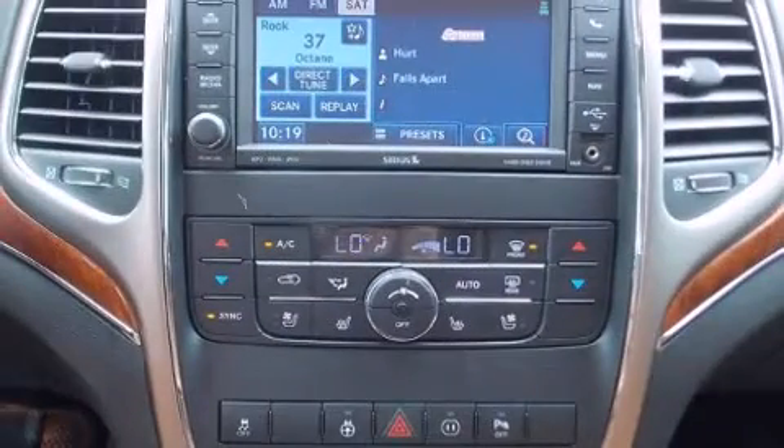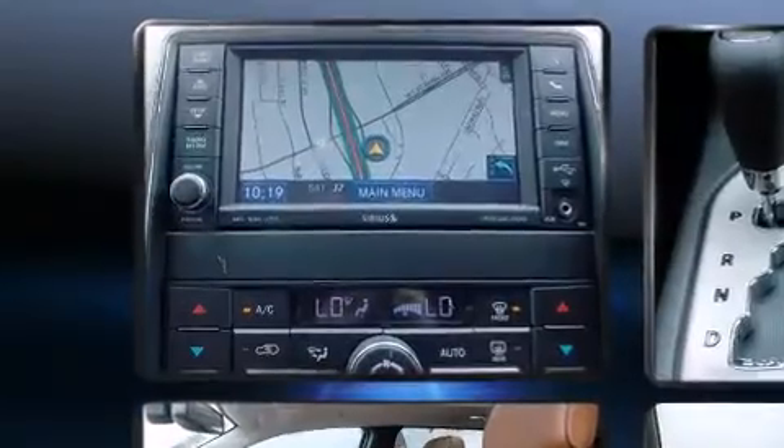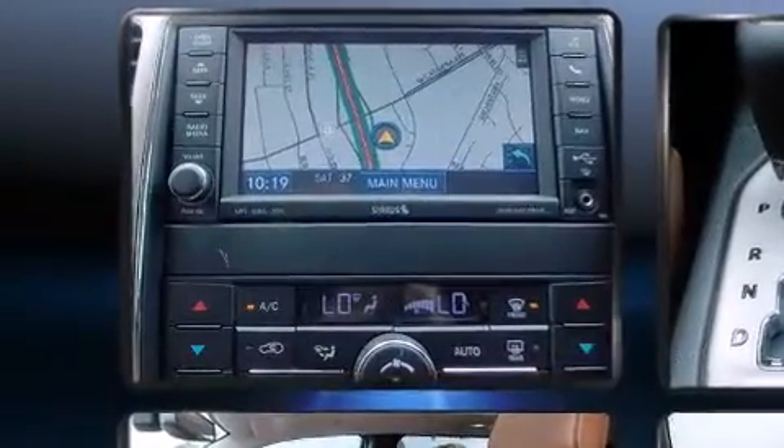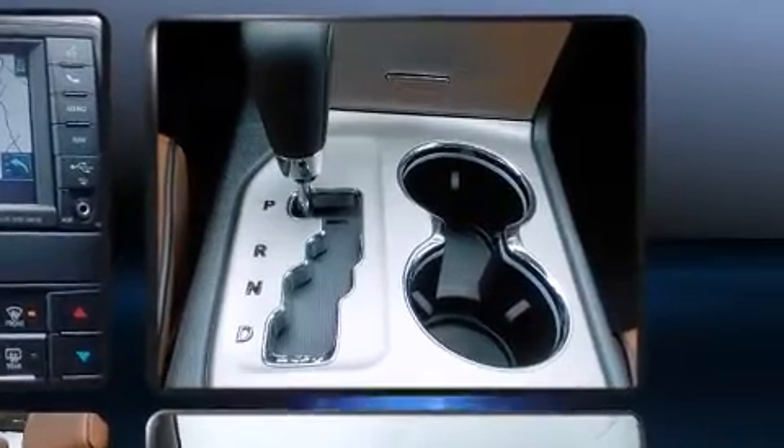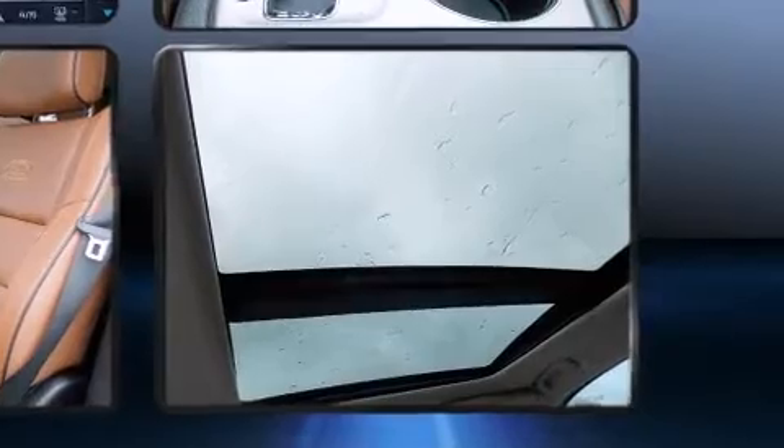Audio features include a CD player with MP3 capability, steering wheel mounted audio controls, a 20 gigabyte hard drive, and 10 speakers providing excellent sound throughout the cabin.